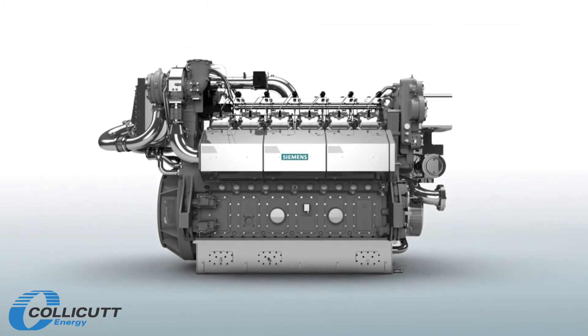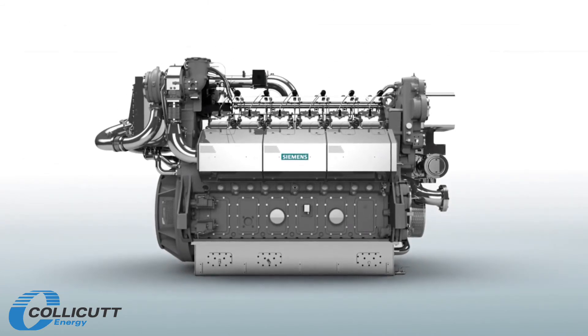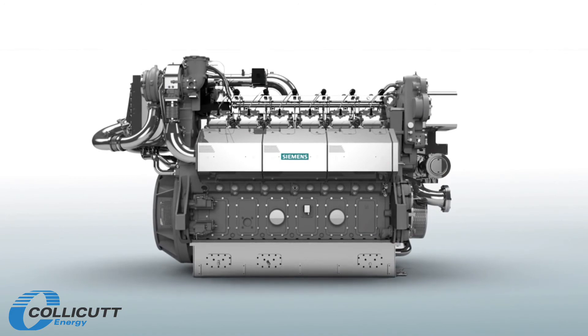Presenting the new 2 megawatt class E-Series engines from Siemens, a more competitive answer to your needs.